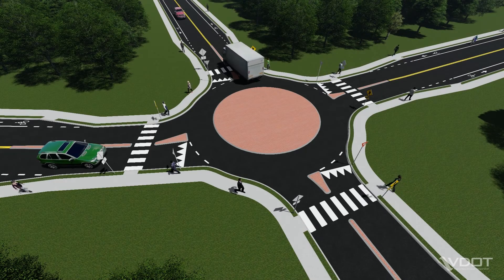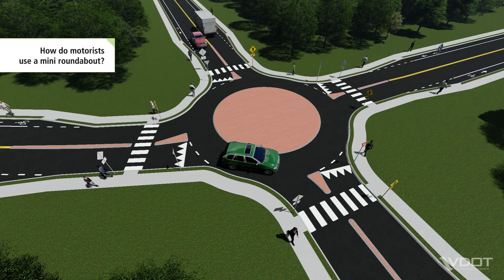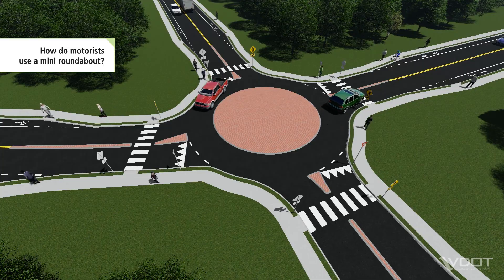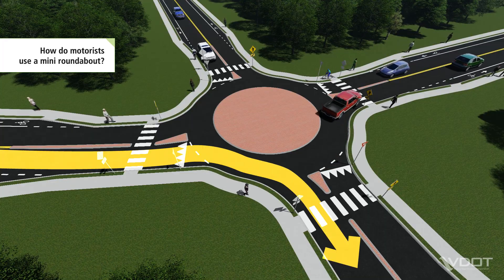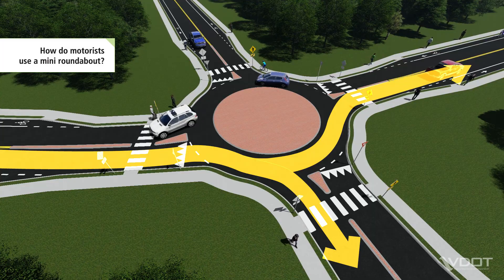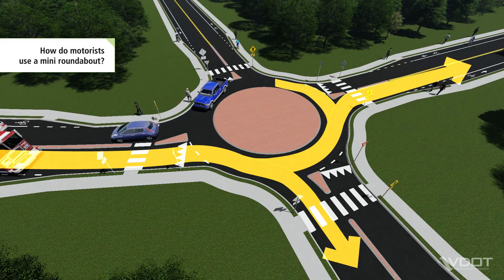Let's take a closer look at how a Mini Roundabout works for motorists. Before entering the Mini Roundabout, motorists look left and yield to traffic already inside. To turn right, motorists enter the Mini Roundabout and exit onto the first leg. To continue straight, motorists exit onto the second leg, and to turn left, motorists exit onto the third leg.